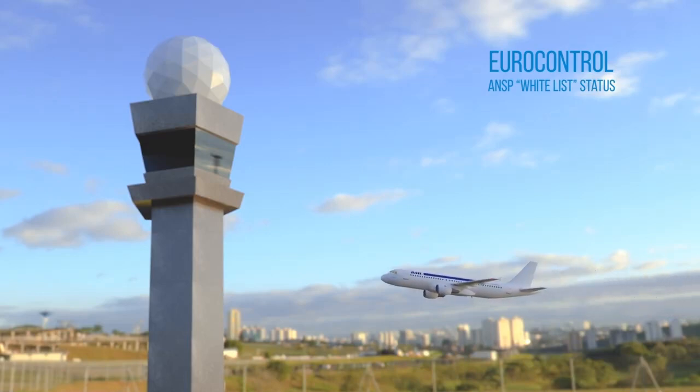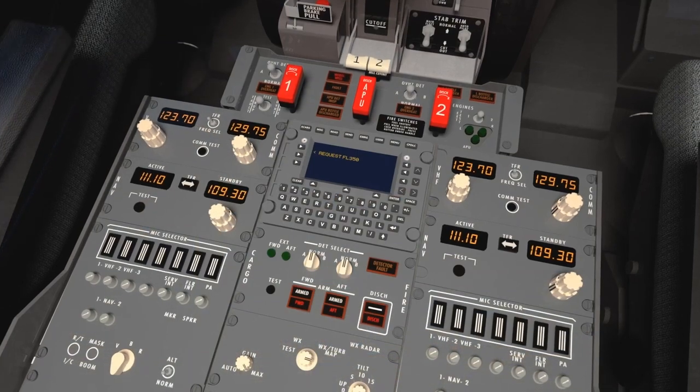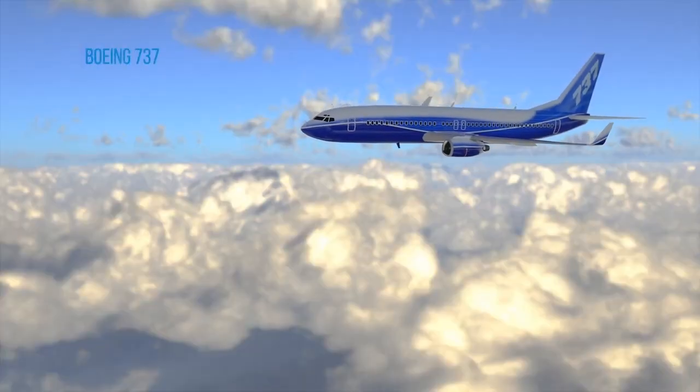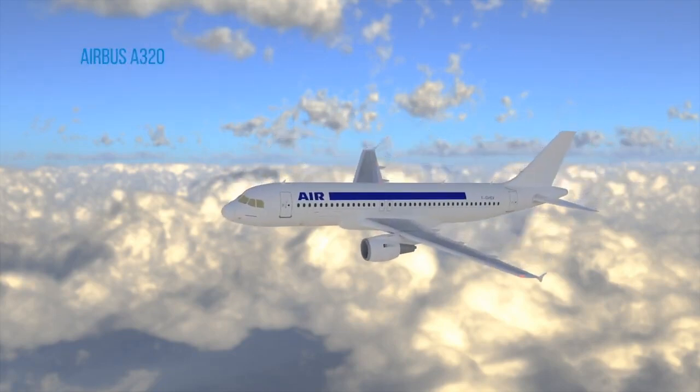You will benefit from maximum data link time with the Air Navigation Service Providers coordinated by Eurocontrol. The Controller Pilot Datalink Communications modification is available for the Boeing 737, Boeing 757 and the Airbus A320 family.